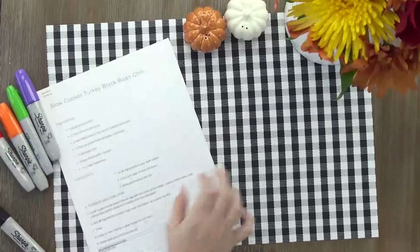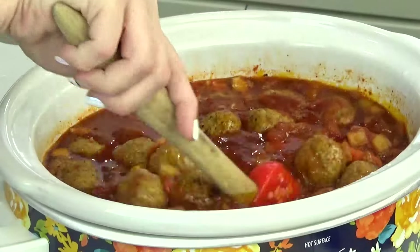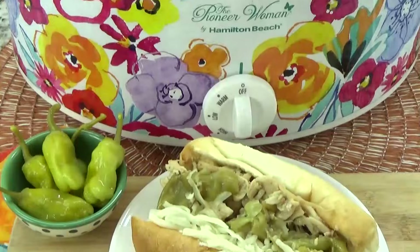So in today's video, I'm gonna share with you the recipe, I'll show you how I store them as freezer meals, and then I'll show you how I cook them and serve them.